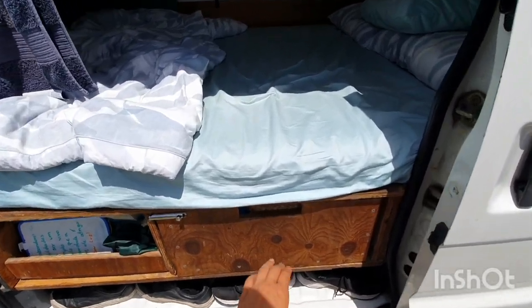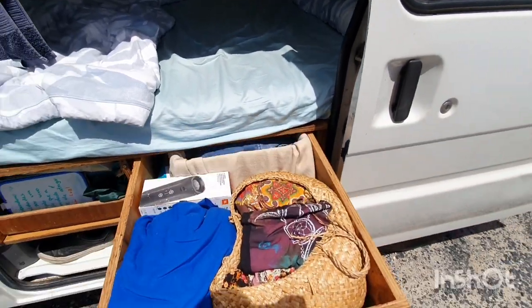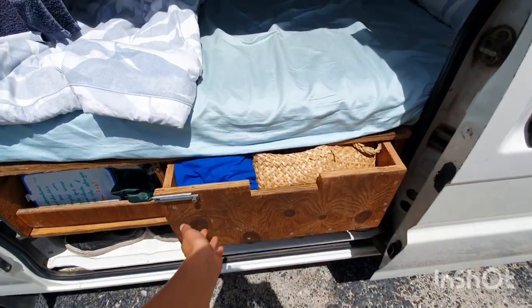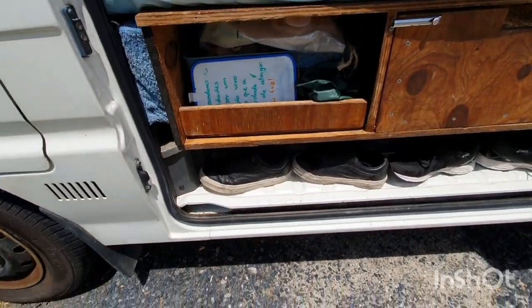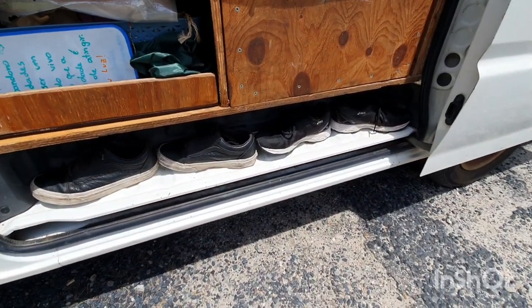So here I have two drawers where I keep stuff — some clothes in this one, and another one here where I keep my shoes.